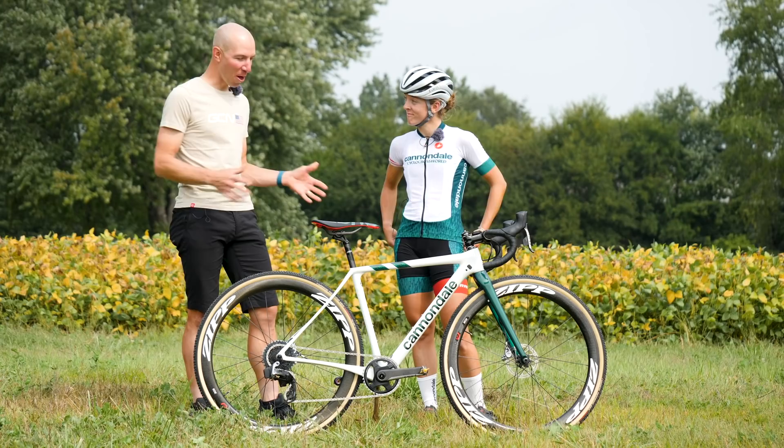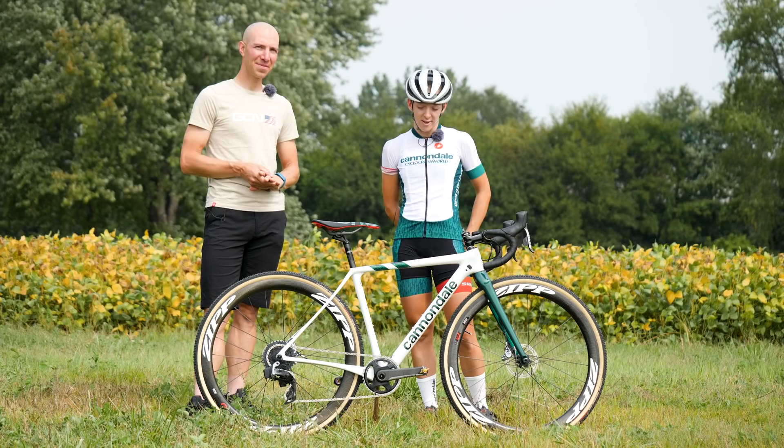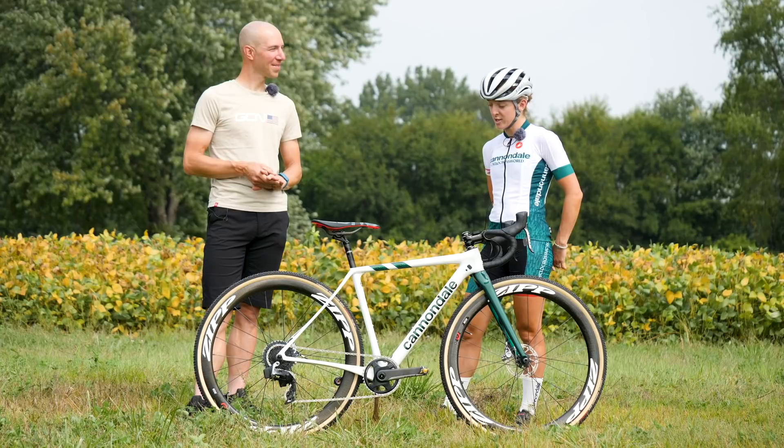So this is my Cannondale Super X. This is my 10th year riding with Cannondale. And this is by far my favorite color scheme and paint job. I'm really excited to take these bikes over to Europe in a couple weeks.